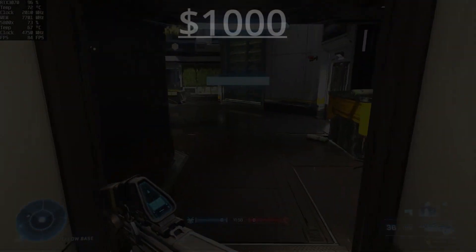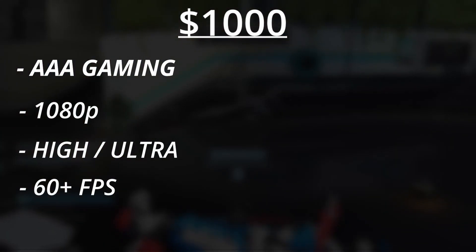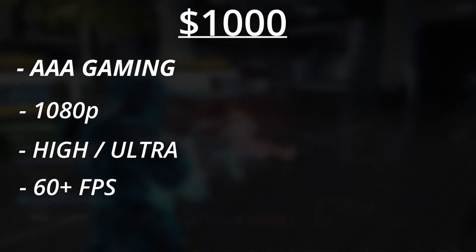So for my PC gamers out there who don't want to go to a console, what exactly are you supposed to do? I set out on a mission to find the best bang for buck. If I have $1,000 that I can spend on a PC right now, can I build a PC that can do AAA gaming at 1080p on high or even ultra settings and achieve a framerate that's over 60 frames per second on average? Can I do that in today's market?